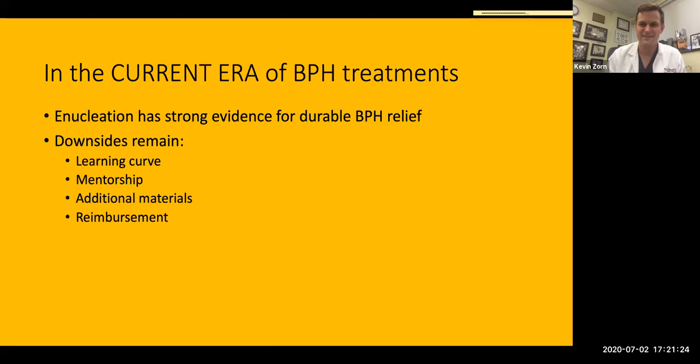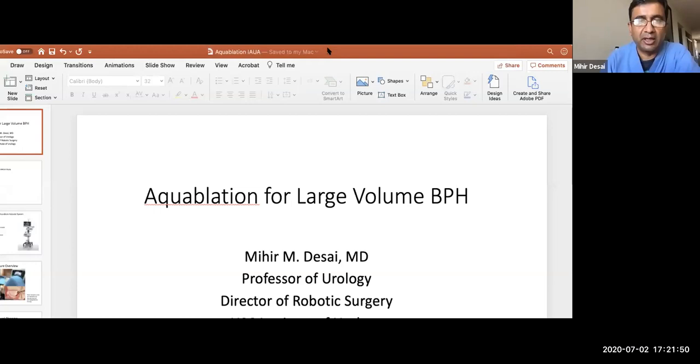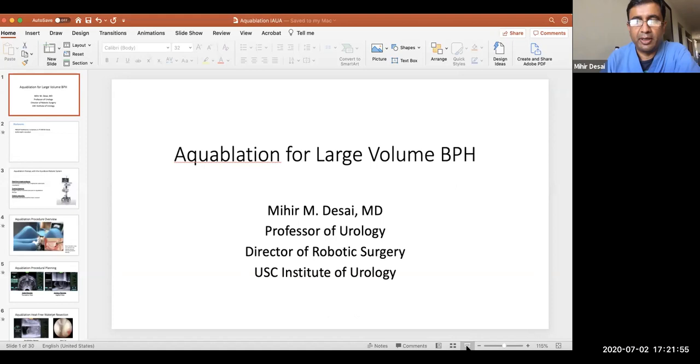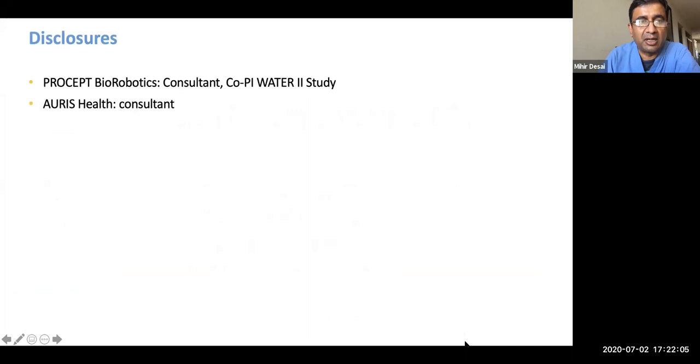Thank you so much, Kevin. I will now present a second but newer trans-urethral technique that has a lot of promise for large volume BPH and which may address some of the downsides that Kevin mentioned with the laser-based trans-urethral enucleation techniques. What I'll be talking about is aquablation, as it relates to larger prostate glands. These are my disclosures — I'm a consultant with Procept, the company that makes the aquablation system, and I was a co-PI of the WATER2 study.